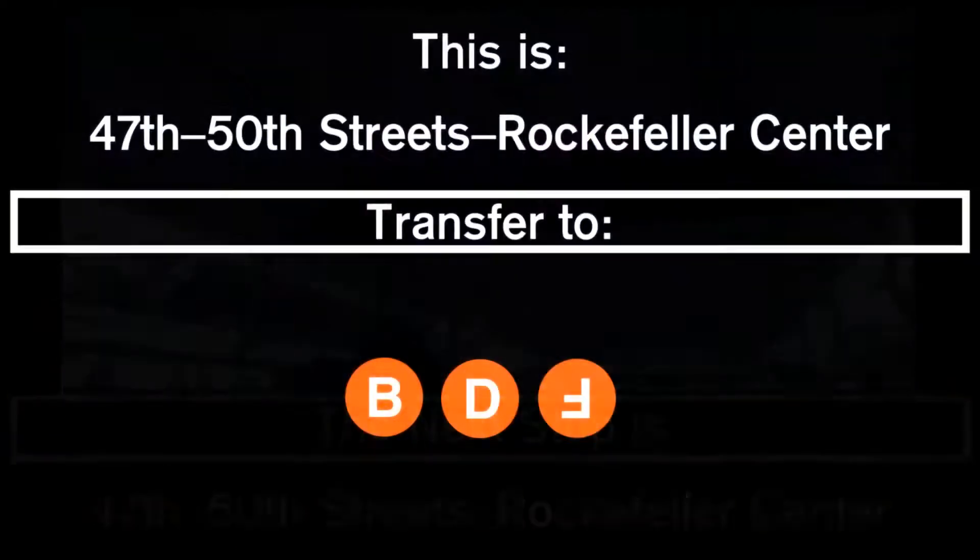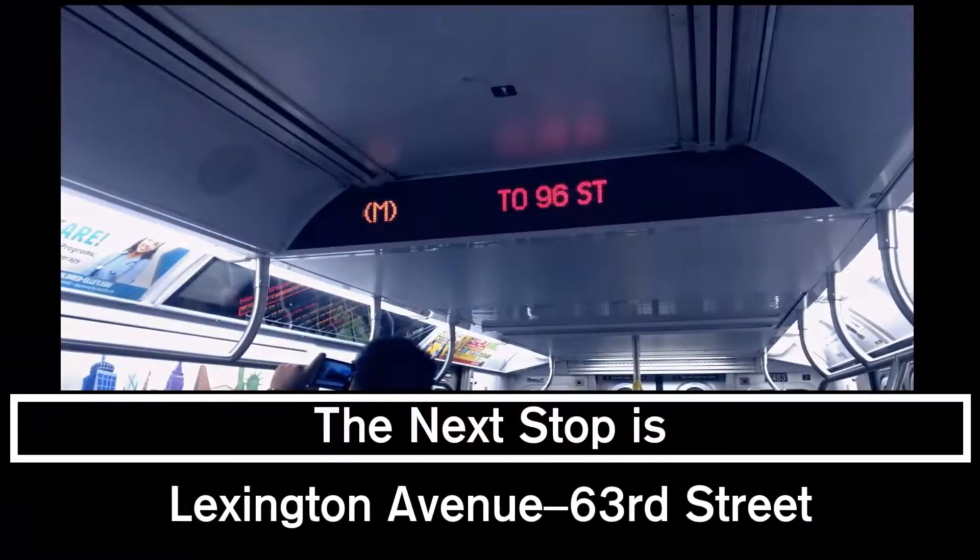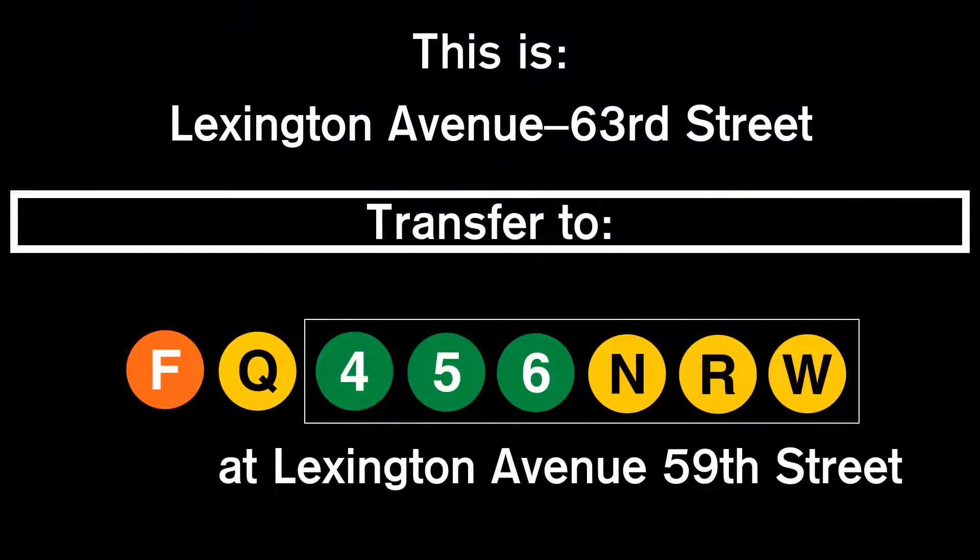This is 47th Street, Herald Square. Transfer is available to the F and Q trains. A free transfer is also available to the 4, 5, 6, N, R, and W trains by walking to the Lexington Avenue, 59th Street station and using your Metro card.